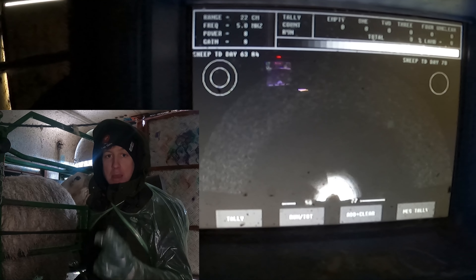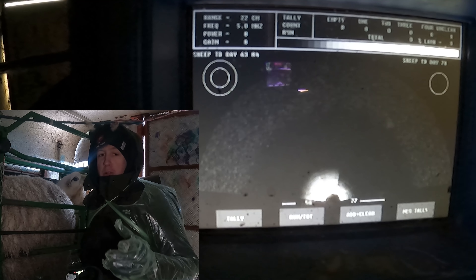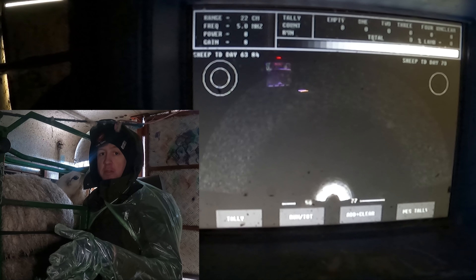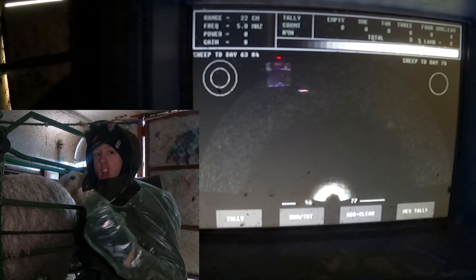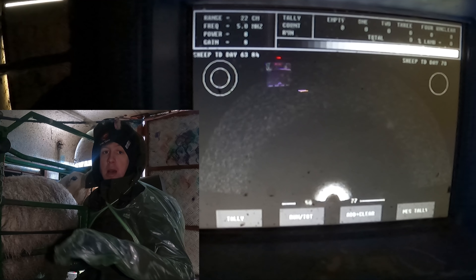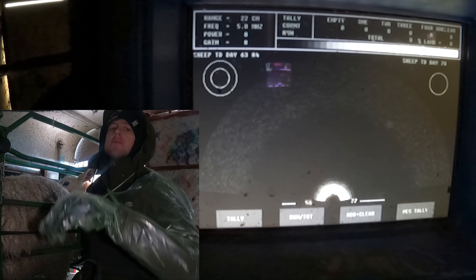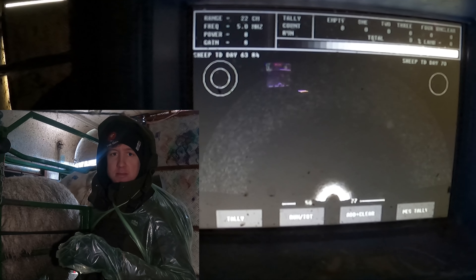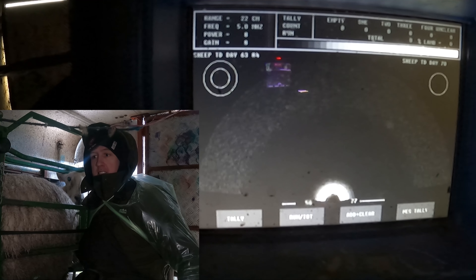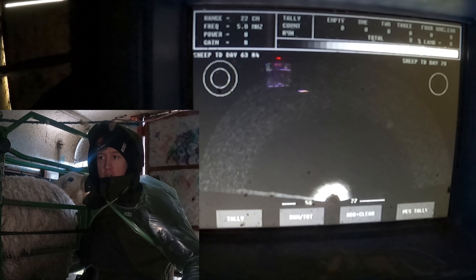I like marking them on this left hip for a couple of reasons. One, it's easy for me to reach. Two, when I'm lambing the sheep it's right in front of me - how many lambs it's having. Three, when you want to see what a sheep is when she's lambing, you just walk around to your left. If it's on the middle of the back you're almost like, what is that? But on the hip it's really easy to see. Similarly, when you're in the field or on the bike, you can see from a distance which she is.